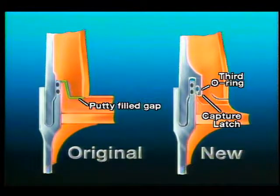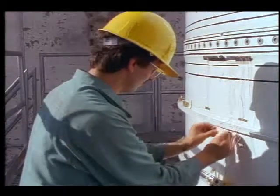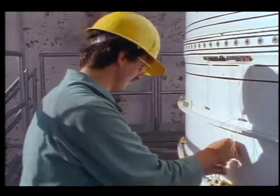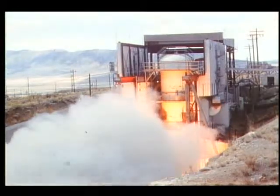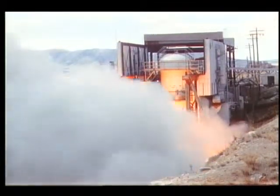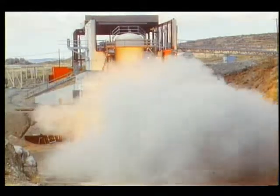The insulation in the segments, originally separated by a putty-filled gap, is now bonded together. The new joint will be subjected to an extensive evaluation program, including numerous rocket segment test firings in facilities like this one at the Morton Thiokol Company in Utah, before it is deemed flight worthy.